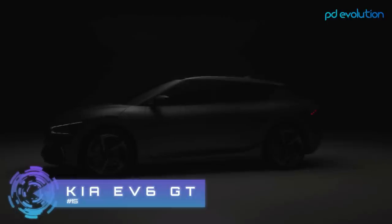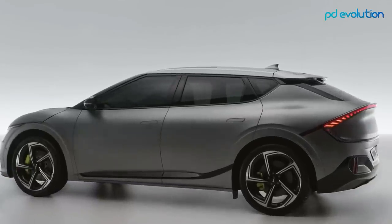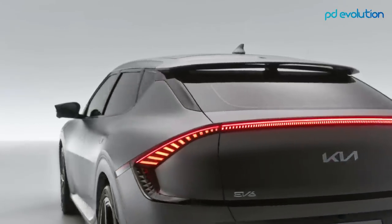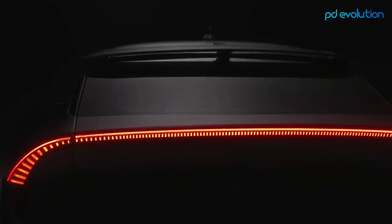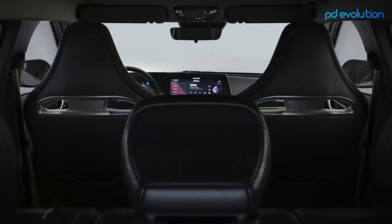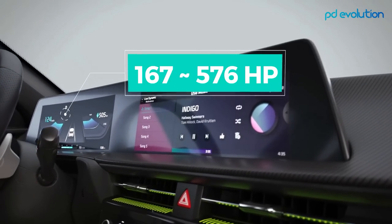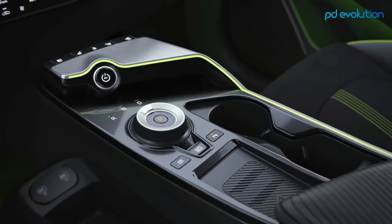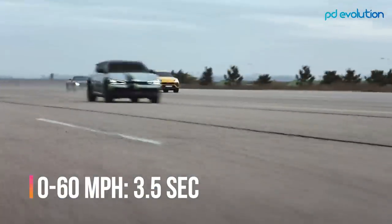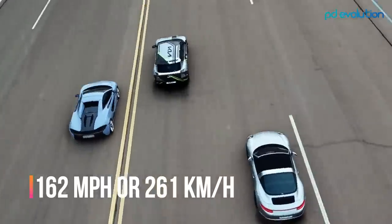Number 15: Kia EV6 GT. The Kia EV6 GT is a comparatively affordable electric vehicle, and it's the 2022 European Car of the Year. The horsepower across EV6 trims varies from 167 to 576 horsepower. The GT model needs just 3.5 seconds to accelerate to 60 miles per hour and has a top speed of 162 miles per hour.